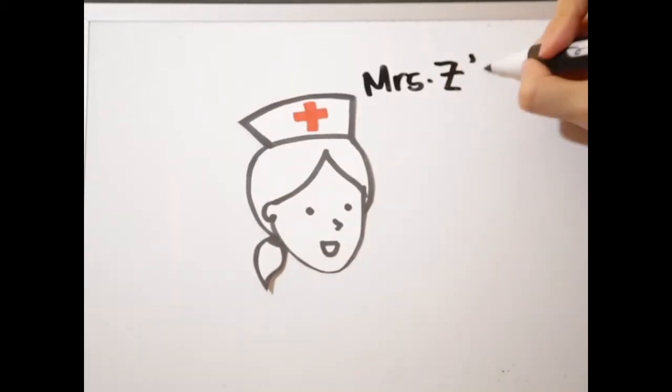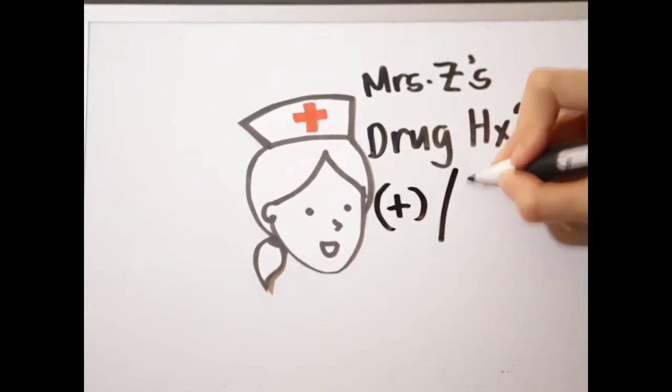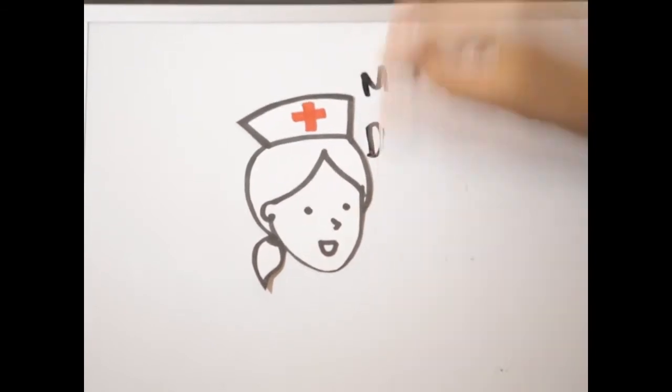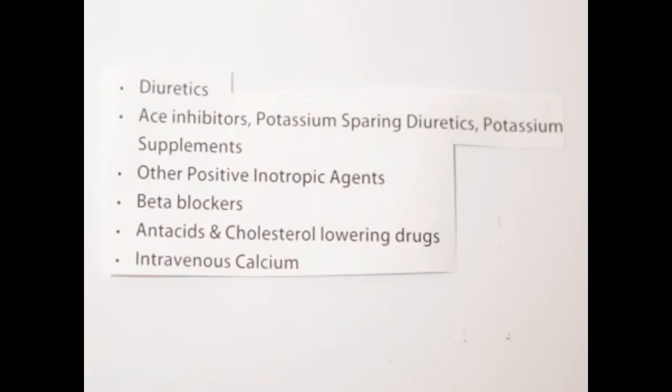Before administering digoxin, we need to identify Mrs. Z's drug history to identify any contraindications or drug interactions. Nursing considerations include taking a complete history of Mrs. Z's current medications. Diuretics will increase the risk of dysrhythmias due to hypokalemia. ACE inhibitors, potassium-sparing diuretics, and potassium supplements all decrease the therapeutic effect of digoxin due to hyperkalemia. Other positive inotropic agents have additive effects on myocardial contractility.